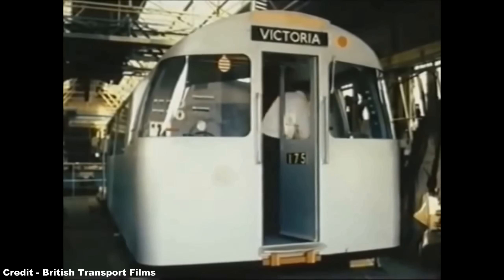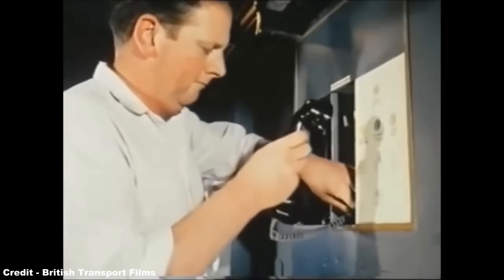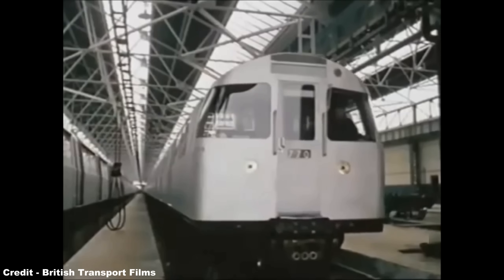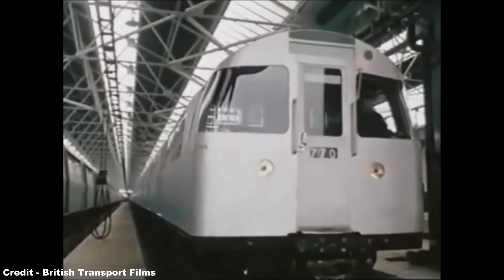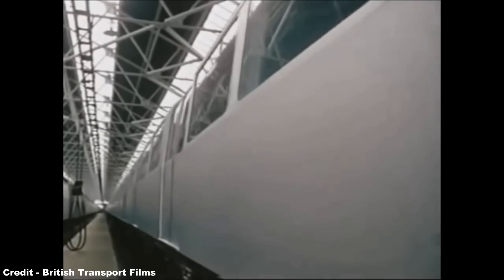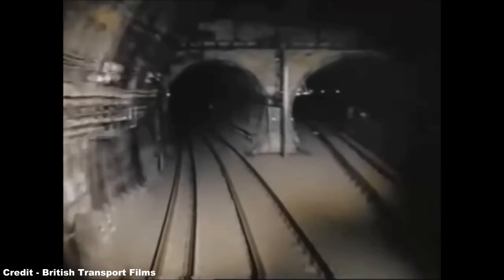The 1962 stock would be the last iteration of the 1938 stock design, with the subsequent 1967 stock, built to serve the brand new 13-mile Victoria line between Brixton in South London and Walthamstow Central in the northeast, incorporating many enhancements that had been previously tested on several 1960 stock units, but were generally an all-new construct.